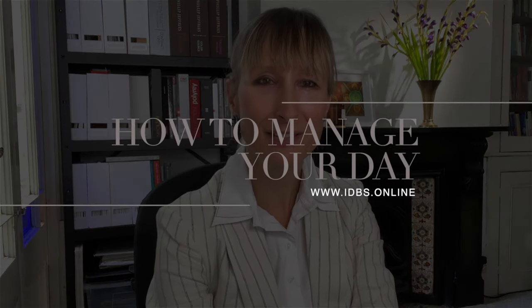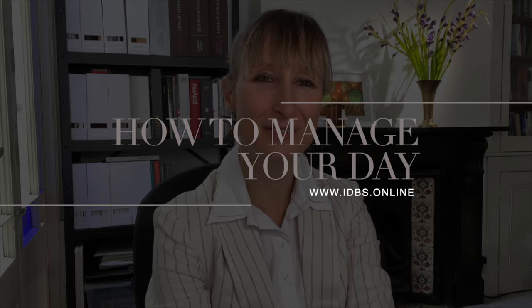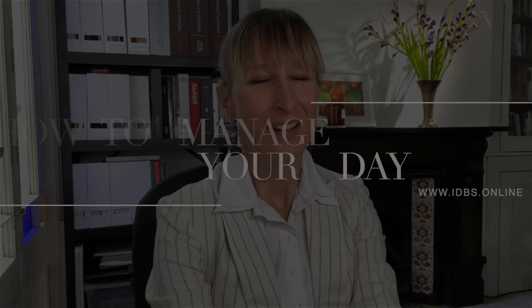In today's video, we're going to look at how to manage your day if you've just started working for yourself as an interior designer. It can be really confusing when you first start working and all of a sudden you're at your desk, you're tidying everything up and you think, okay, I'm ready to start. For those of you who already have a project, you probably start the reactionary approach where you just deal with what's coming through as it comes in.